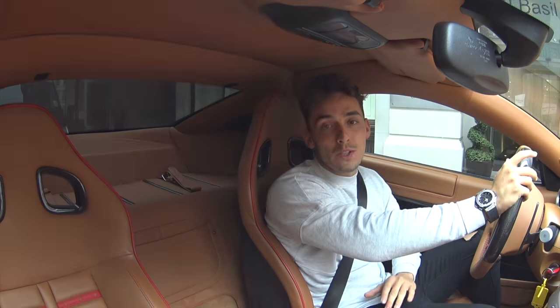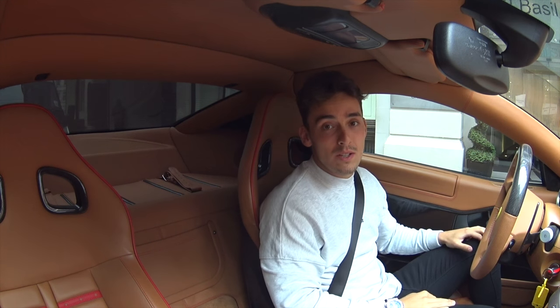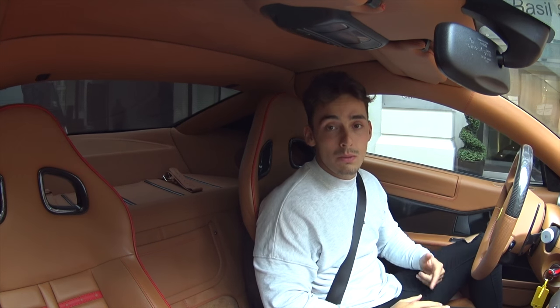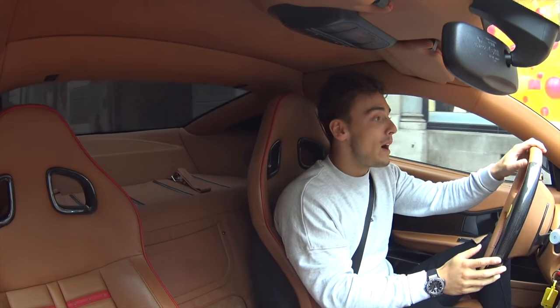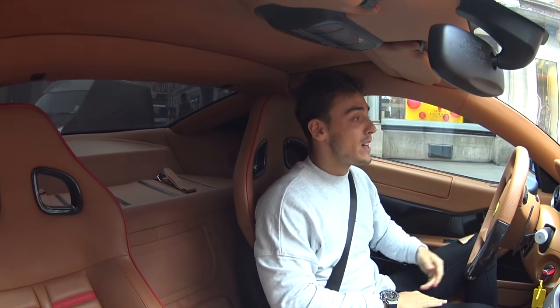We're going to go over to Harrods and park the car outside — I think that's one of the best places to get some reaction videos because there are quite a lot of people. It's only 11 o'clock in the morning so you might not get that much attention, but hopefully we'll get some good reactions of what people actually think about it.